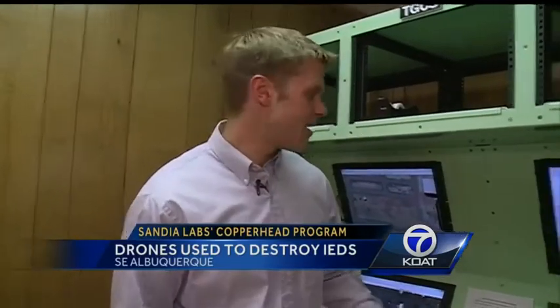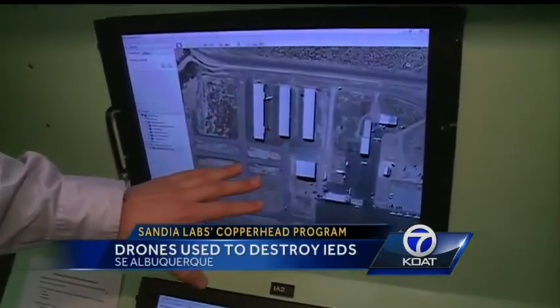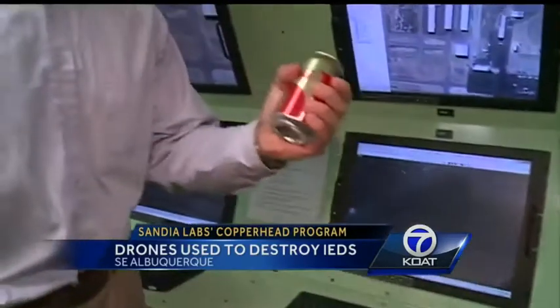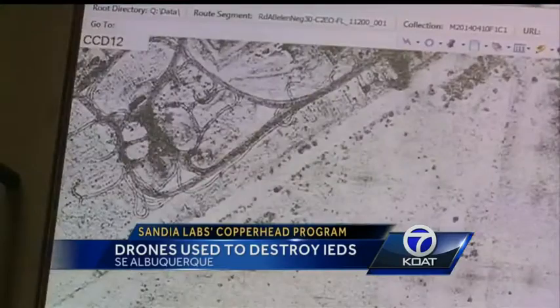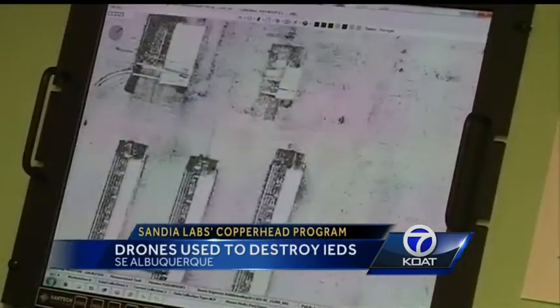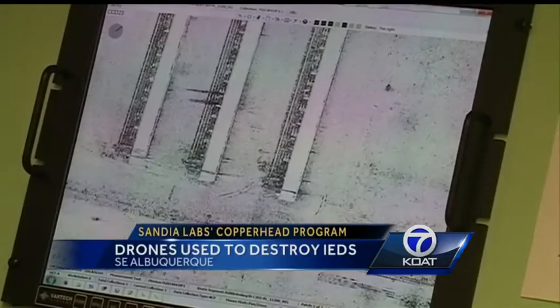The way it works is the aircraft will fly over an area twice, and then it will send back those images to crews on the ground, who can pick up changes as small as a can of soda. You can see tracks of vehicles and things like that, and that helps find disturbances associated with maybe digging an IED into the ground or locating an IED.